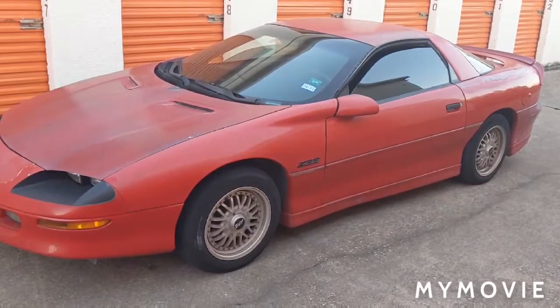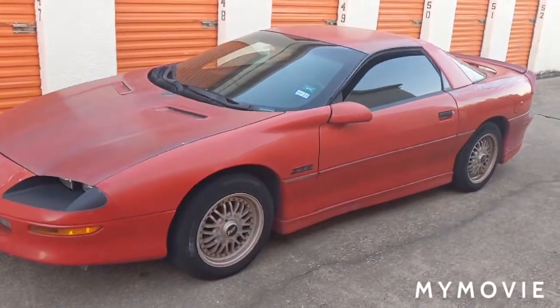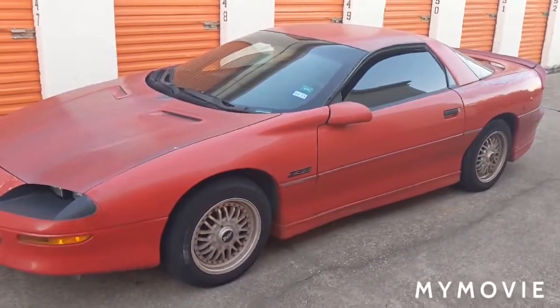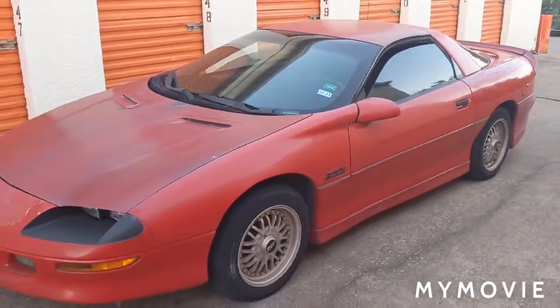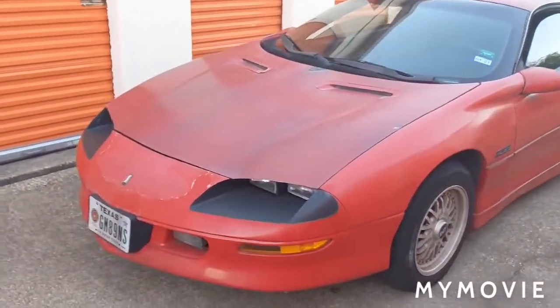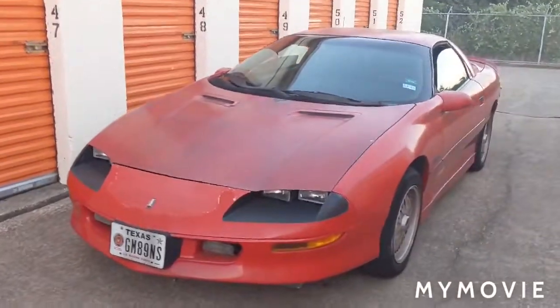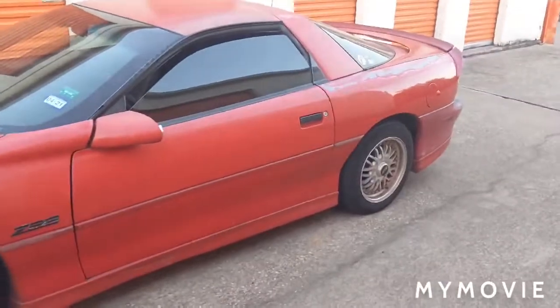Hey guys, I want to show you my 1995 Camaro Z28 LT1. I've had it for going on three years now. I've been through a lot of problems and headaches with this car. It still needs a lot of love and needs a paint job, but what I wanted to get right first was the motor and transmission.